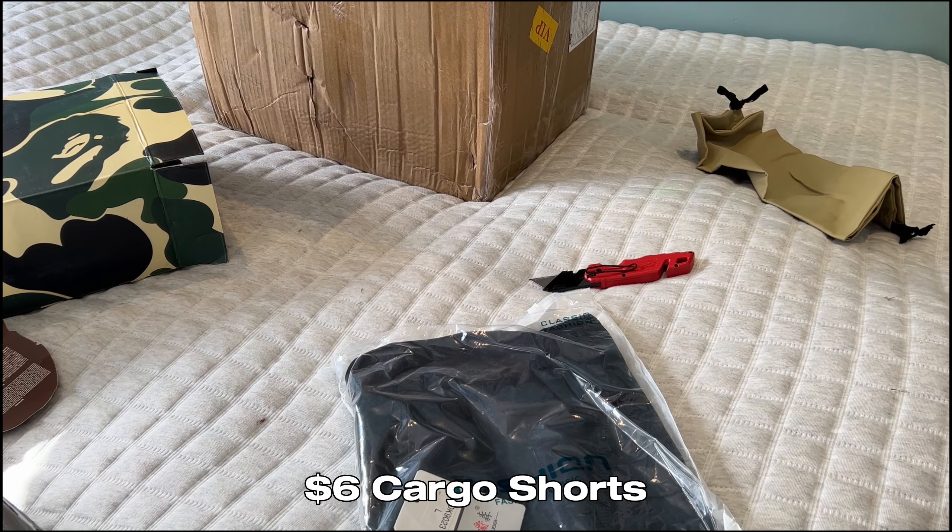Here we've got a Broken Planet tee from Hot Dog, about $15. I already have one on the channel but it was too small so I got a bigger size. You definitely need to size down — this is a size small. The print looks so nice, it's like super soft and 3D. Very good.